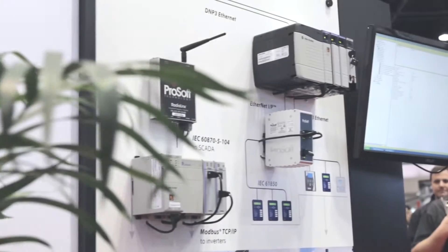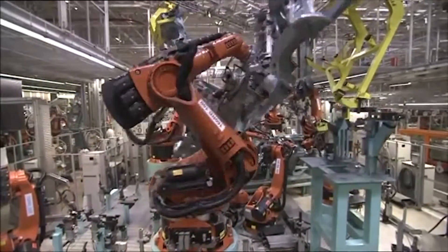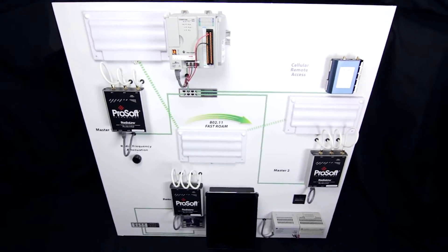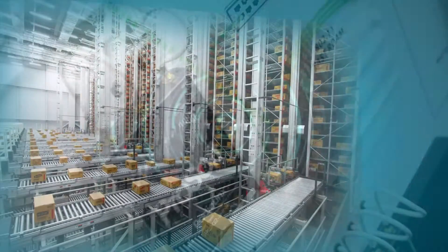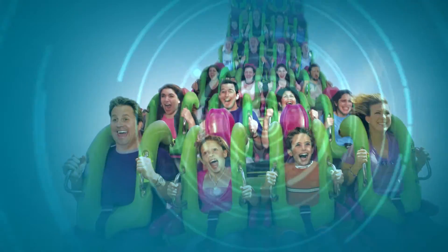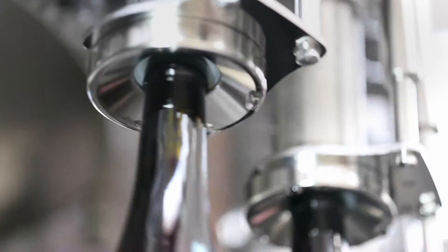Our family of easy-to-configure industrial hotspots are designed for extreme environments and can be used in critical manufacturing and process control systems. Our radios feature ultra-fast access point switchover times, which is perfect for automated storage retrieval systems, automotive skillet lines, and amusement park rides, just to name a few.